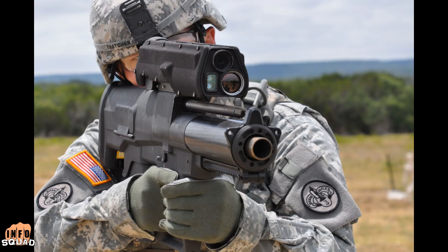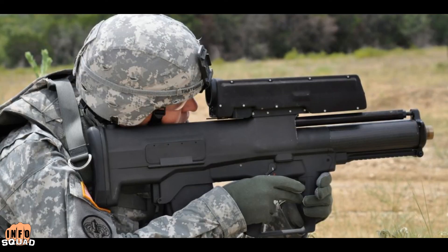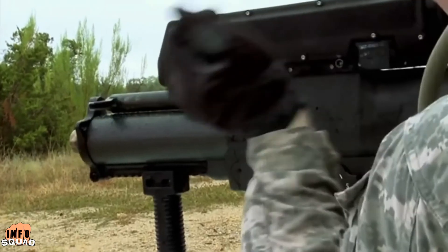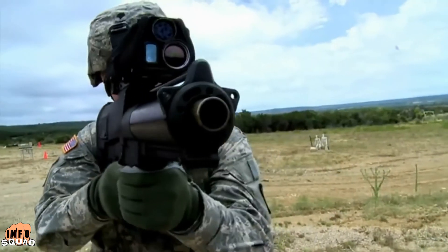The XM-25 Punisher is part of a revolutionary weapon system that the United States Army has not quite figured out what to do with. This weapon was designed to solve an age-old problem of how to kill an enemy that is taking cover. It can calculate the distance behind cover that an enemy has taken, then fires a grenade round that explodes in the calculated location.